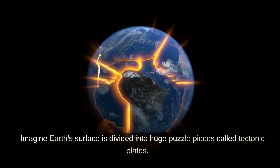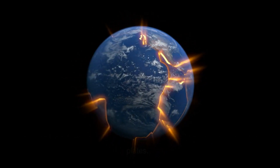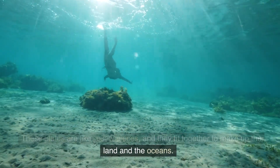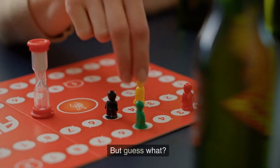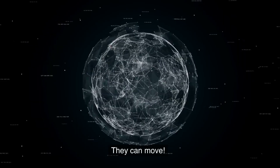Imagine Earth's surface is divided into huge puzzle pieces called tectonic plates. These plates are like jigsaw pieces, and they fit together to make up the land and the oceans. But guess what? These puzzle pieces aren't stuck in one place — they can move.